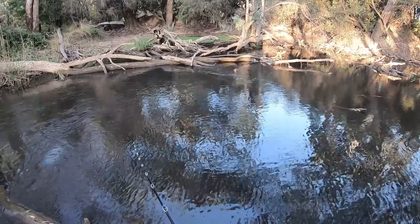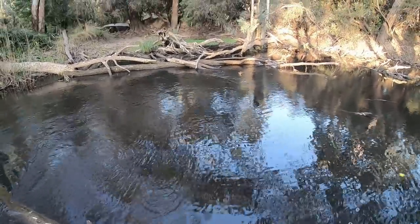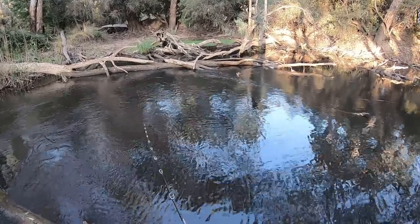Oh, that was a fish! I just had a touch, folks — I just had a strike! It's been so long since I've had a strike I forgot what it feels like, but I honestly just had a strike over there in that corner.